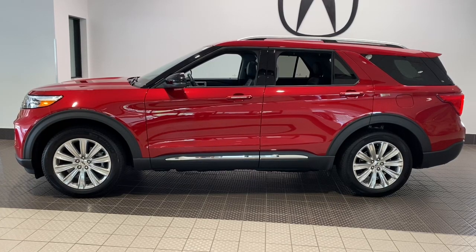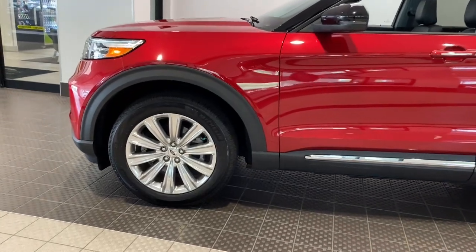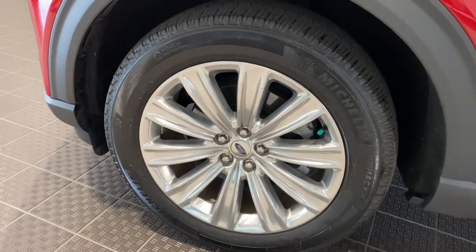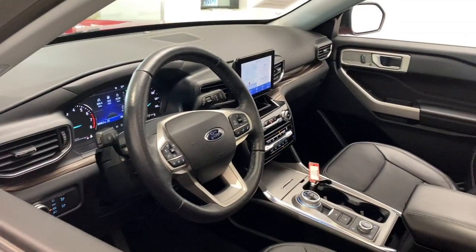Introducing the 2021 Ford Explorer. This vehicle is an outstanding buy with fewer than 25,000 miles on the odometer. Handsome and rugged, this Explorer delivers solid mid-size SUV versatility.